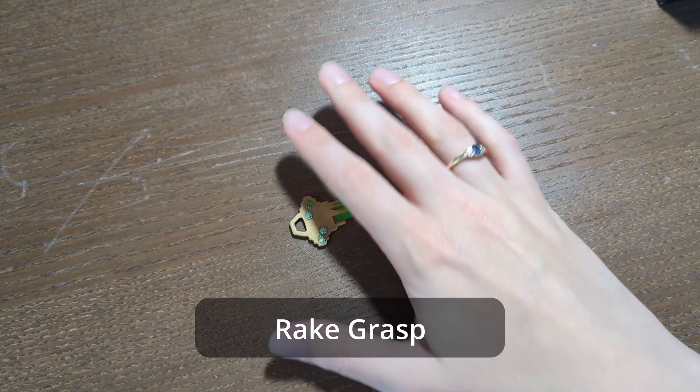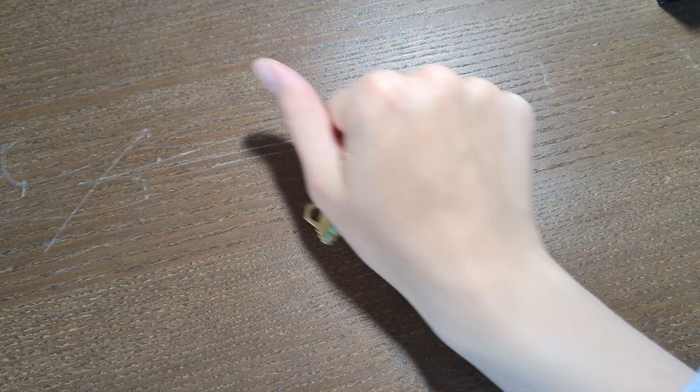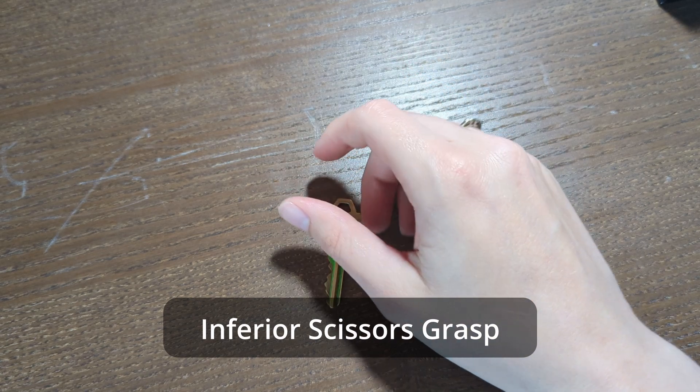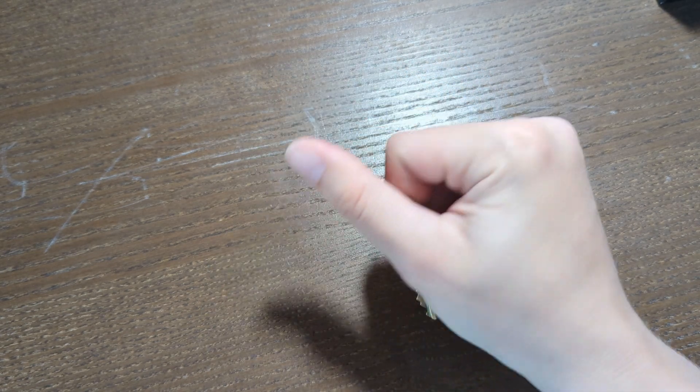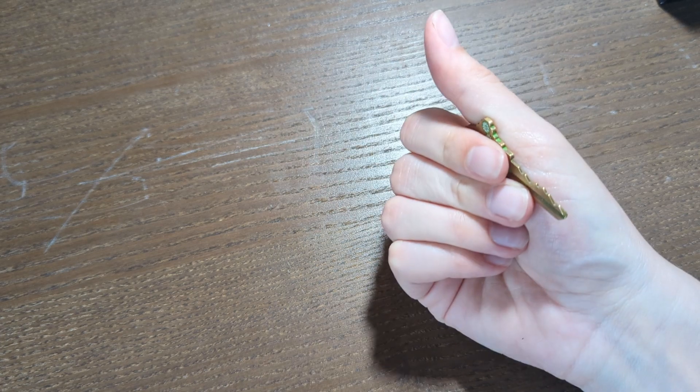That's it for large objects, so let's talk about smaller objects. In the grand scheme of things, the general pattern looks very similar to the larger objects. Again, that smaller object is going to be transitioning from more of the center of the palm towards the radial side of the hand, and then progressively more out towards the tips of the fingers. The first kind of grasp we're going to see is what we call a rake grasp — the fingers are not articulating particularly well yet, but they're starting to fold in towards the palm to pick something up. This transitions into an inferior scissors grasp, which looks similar to the rake grasp, but now those fingers are becoming a little bit more articulate.